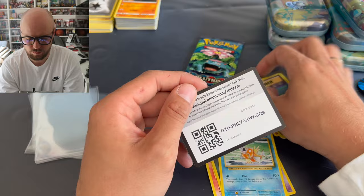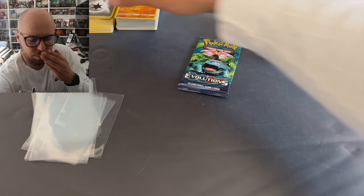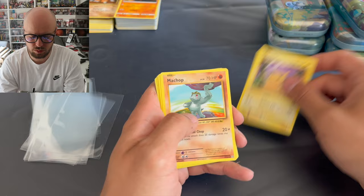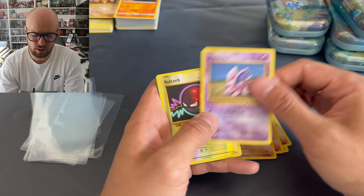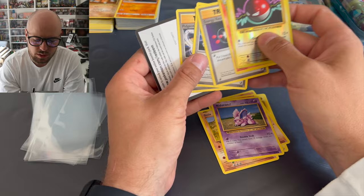A little bit disappointing here, but let's see. Last pack magic, right? Let's do this. Pikachu, Machop, Growlithe, Onyx, Nidoran, Voltorb reverse. And Arcanine - non-holo. Code card.